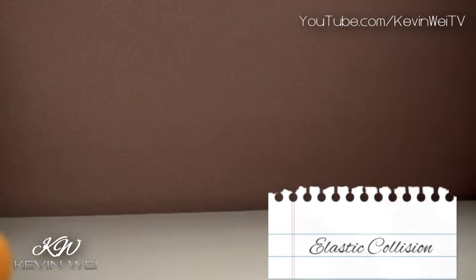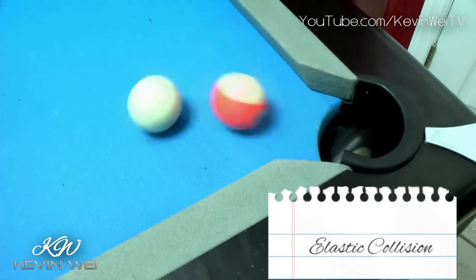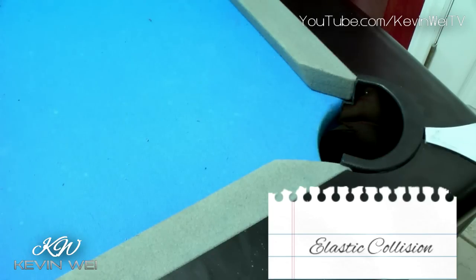Newton's Cradle is a prime example of an elastic collision. In an elastic collision, two objects collide and return to their original shapes with no loss of total kinetic energy, just like billiard balls.